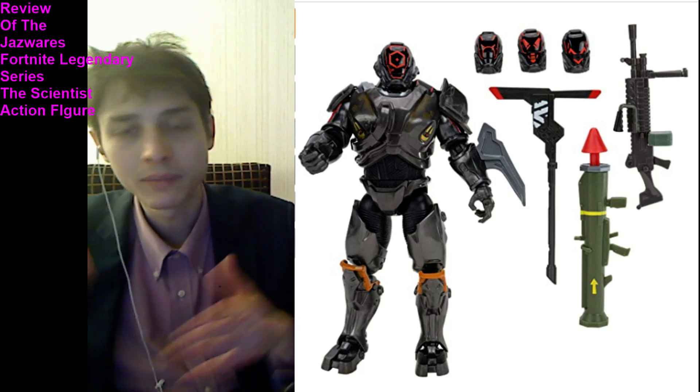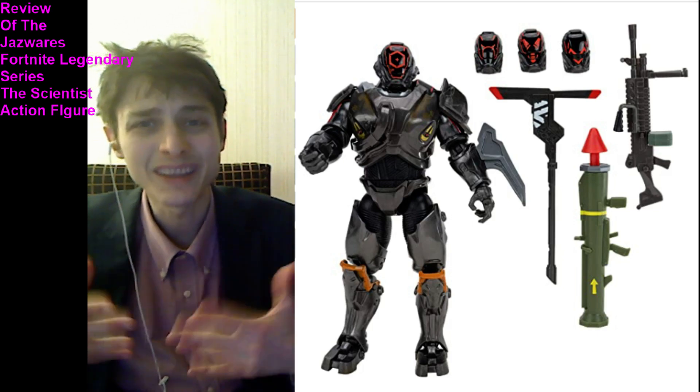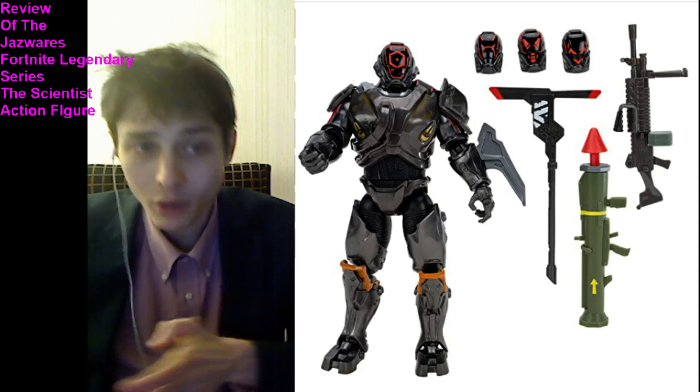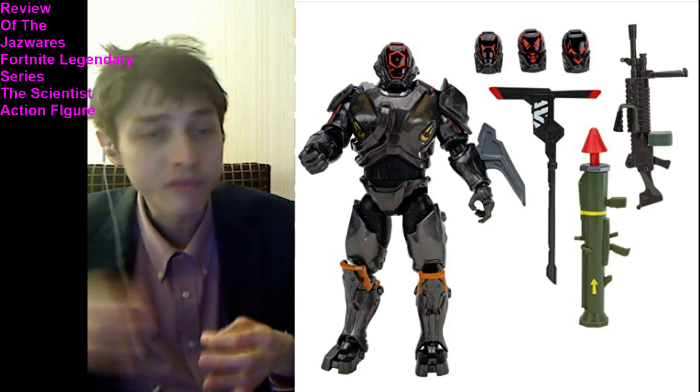For the steep price point of $25 plus sales tax, this Scientist action figure should be bundled with build-a-figure pieces in tandem with a myriad of Fortnite action figures.